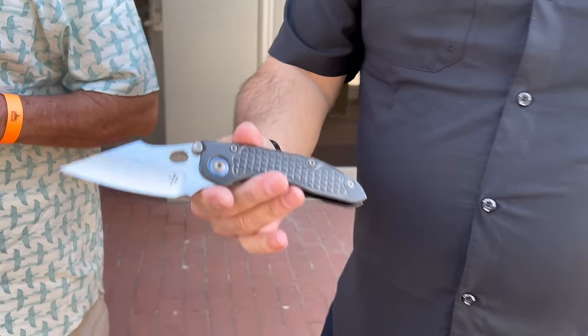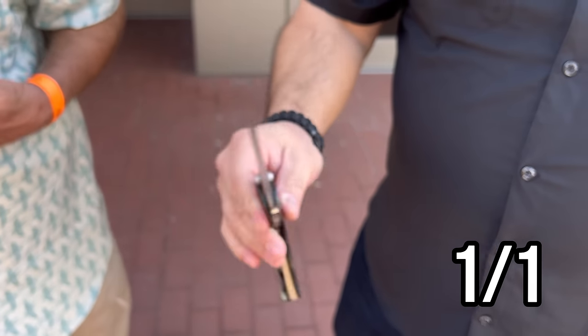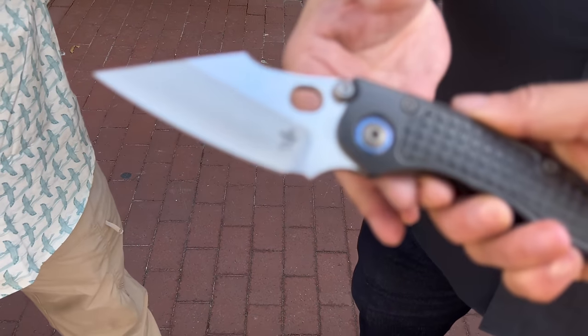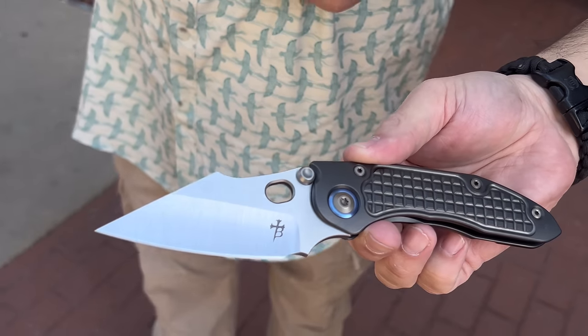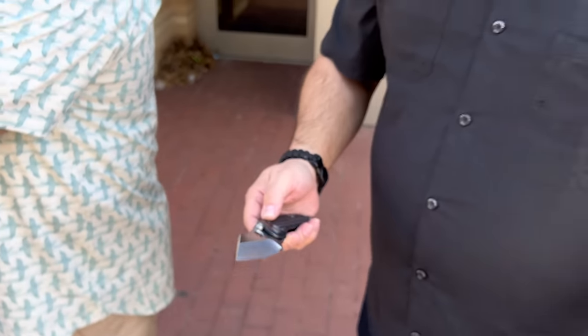Mark, what do you have on you? This is a Borka Custom Stitch — a one-of-one. Only one that exists. When did you get this? I got it here from Sebastian himself from Borka. Sebastian's a pretty cool guy. Yeah, he's awesome. That's great work. Enjoy your show.